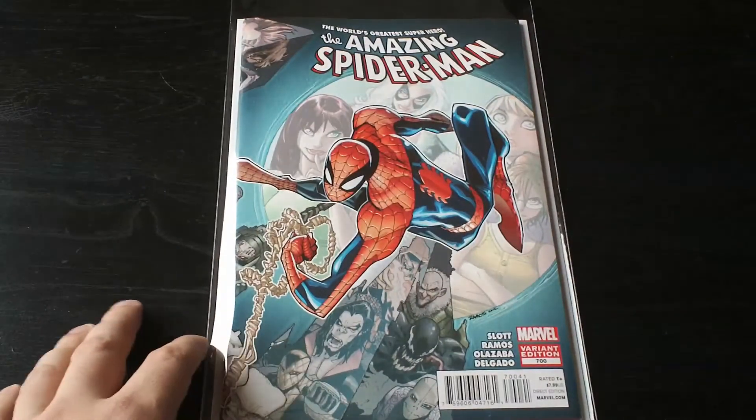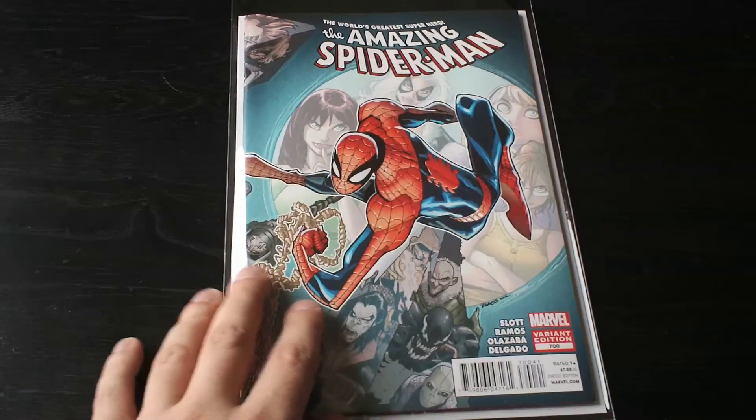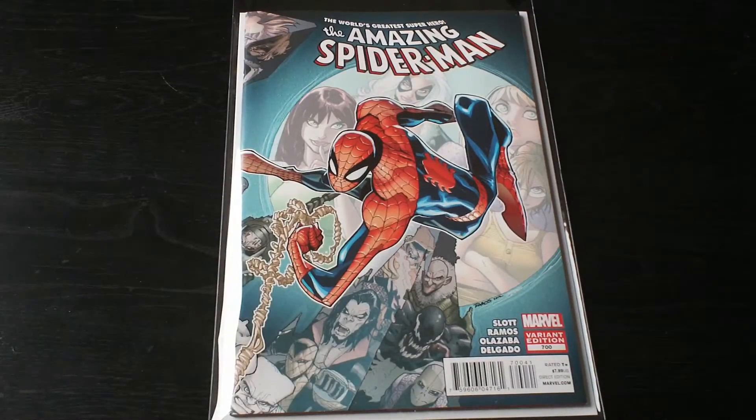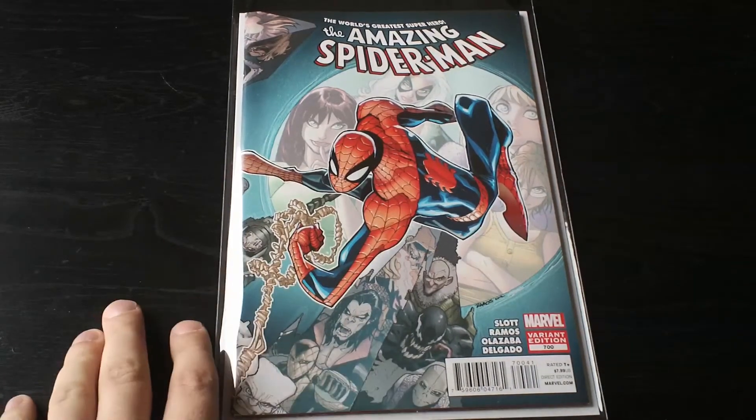The first thing that came into my box this month is Amazing Spider-Man 700, the Ramos wraparound cover. I don't need to talk about this — everyone's seen it a million times probably by now — but I actually forgot I ordered it, so I was thrilled when I saw it in my pull box. That was pretty damn sweet, not gonna lie, pretty happy.